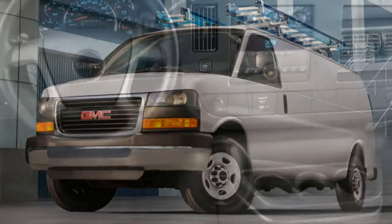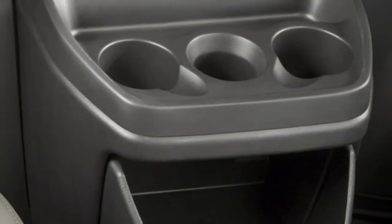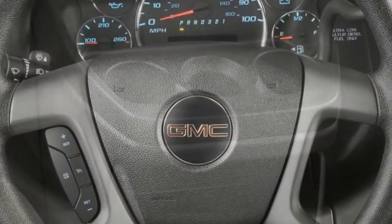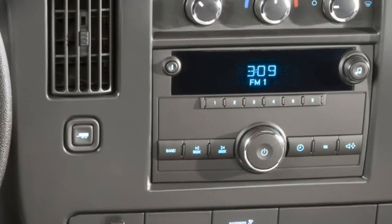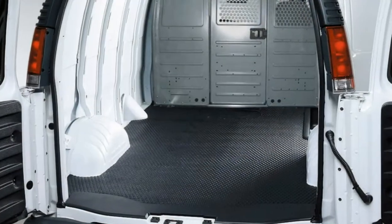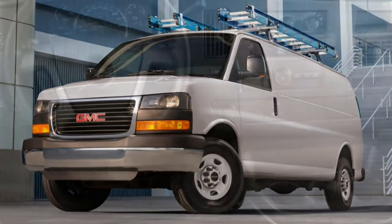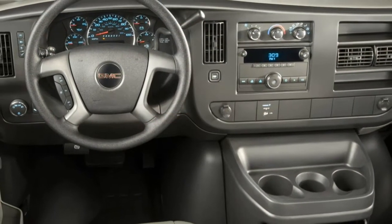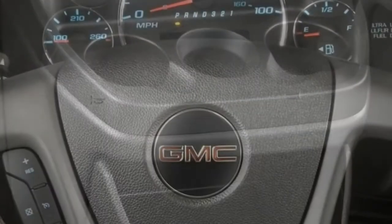The Savannah's cargo area is small, and GMC doesn't offer different roof heights for even more room. Its stated design results in sub-par maneuverability and feature availability. There's simply no compelling reason to choose the 2017 GMC Savannah over its rivals.